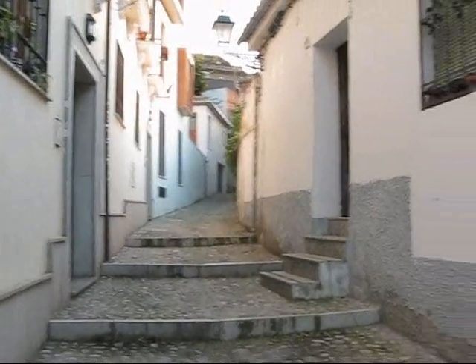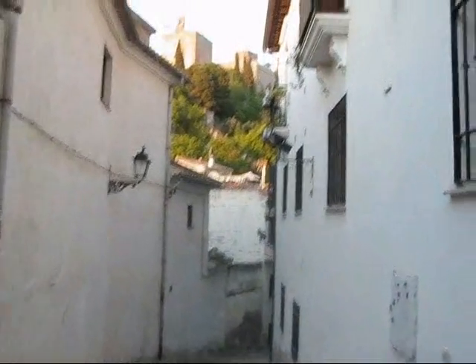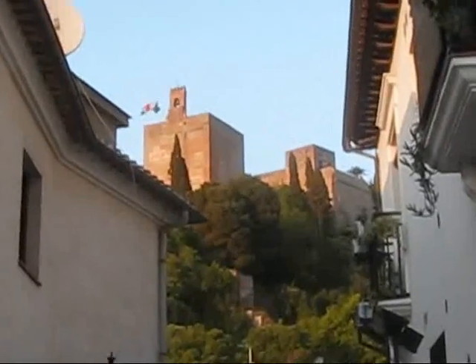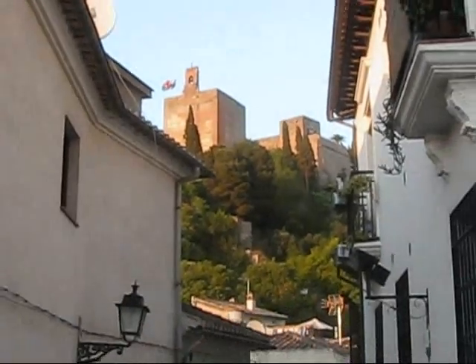Just wanted to show you where I am now on my evening walk on April the 12th, 2011. I'm in Granada. It's 8:15 in the evening, and right here we can actually see the Alhambra, the Moorish Castle.